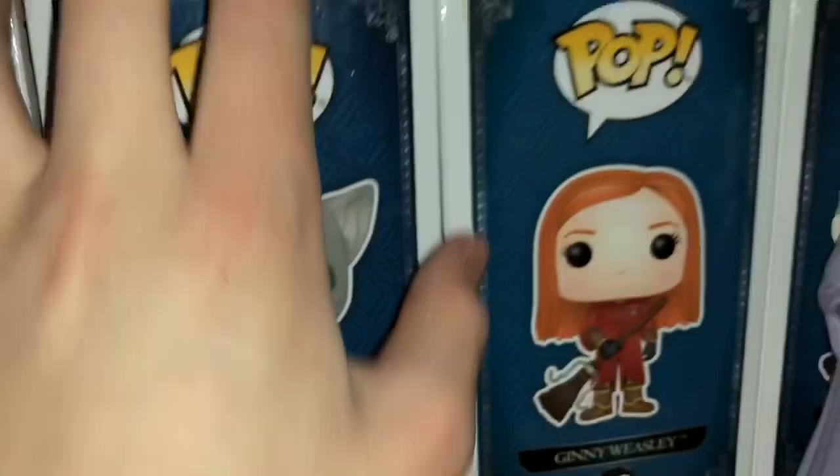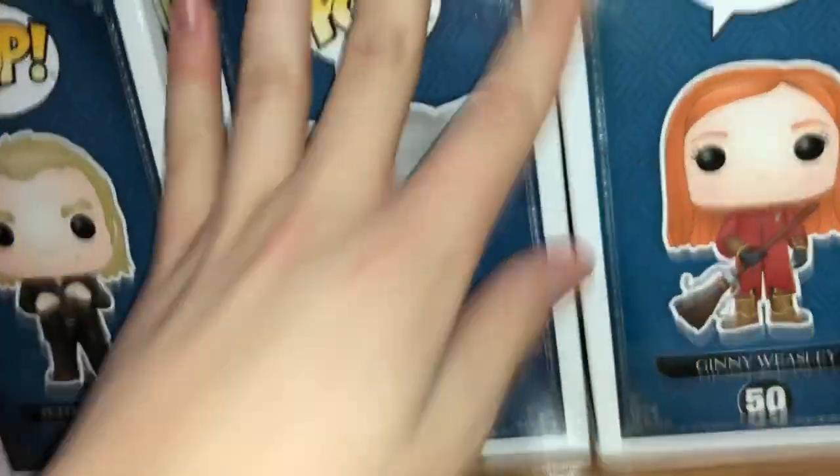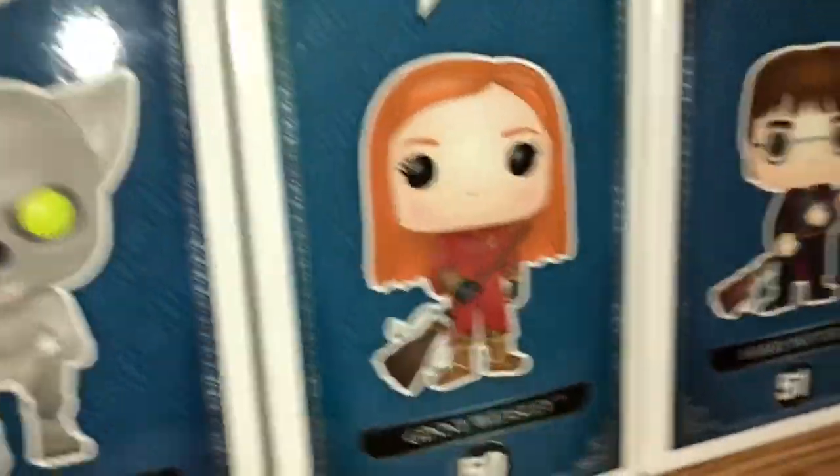Here's Peter Pettigrew. Here's Remus Lupin as a werewolf. Another valuable pop — it's going up in price. Ginny Weasley with the broom.